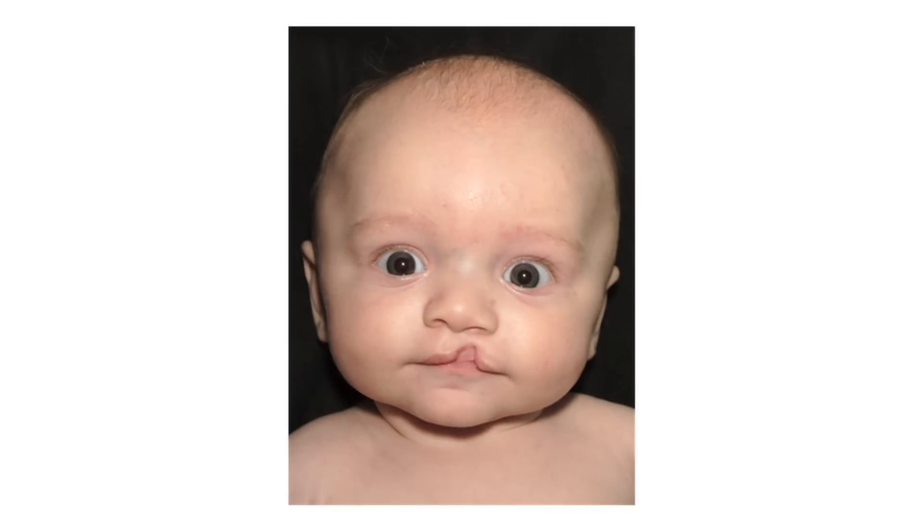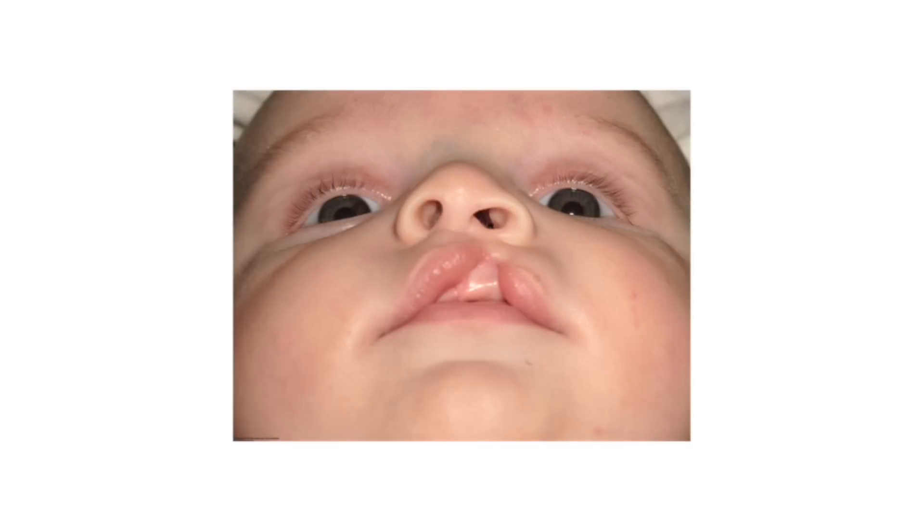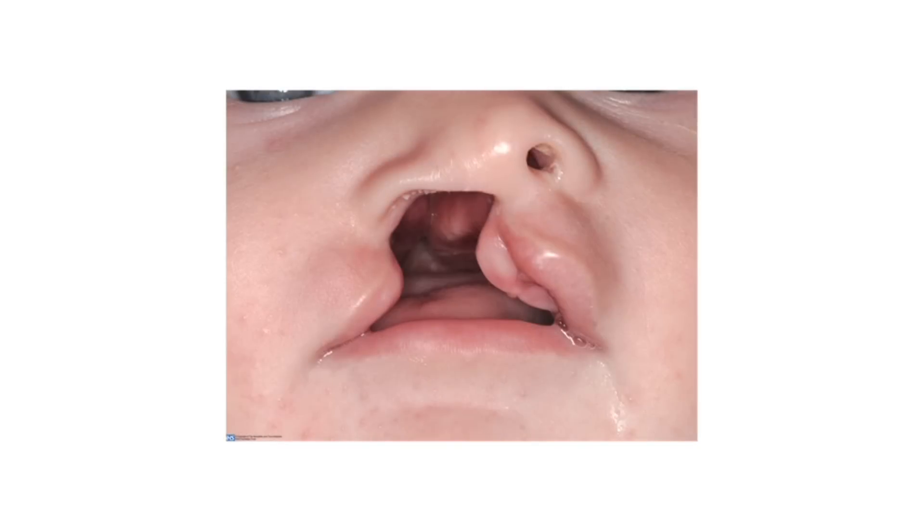Sometimes the cleft doesn't go all the way from the lip into the nose. This cleft involves just part of the lip and there's no cleft in the gum. On the other hand, this is a wide cleft that goes all the way through the lip and the gum and extends through into the palate.